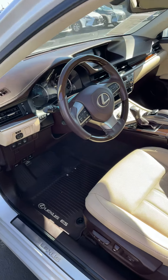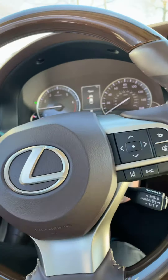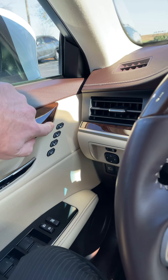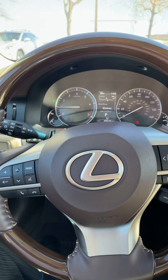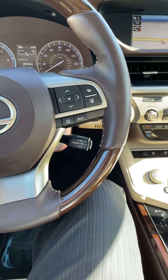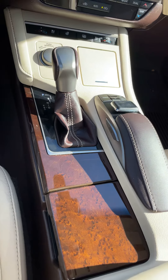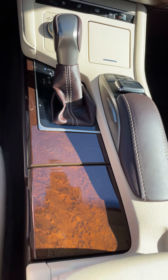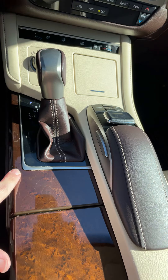So if you and your significant other are going to be driving the vehicle, each one of you can get in, push position one, two, or three, and it'll move everything exactly where you want it. You don't have to spend five minutes trying to rearrange the mirrors, the seat, and get the steering wheel where you like it. You'll notice in this one it has the beautiful bird's eye maple for the wood grain.